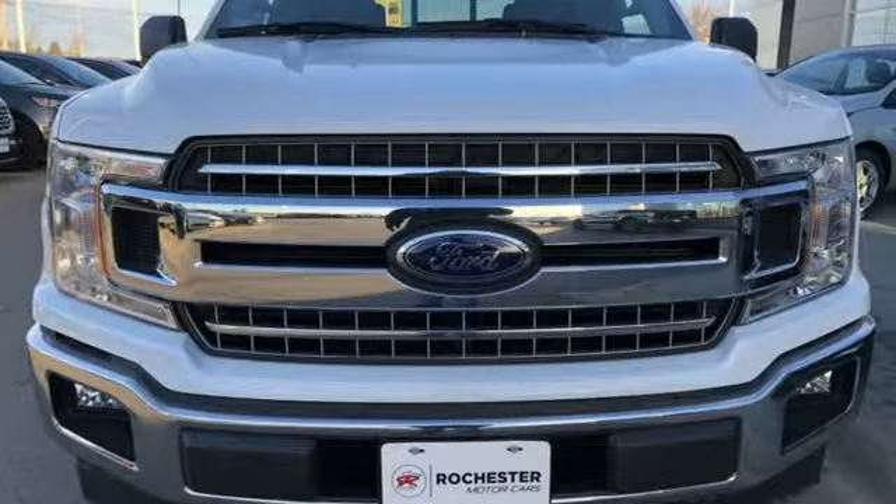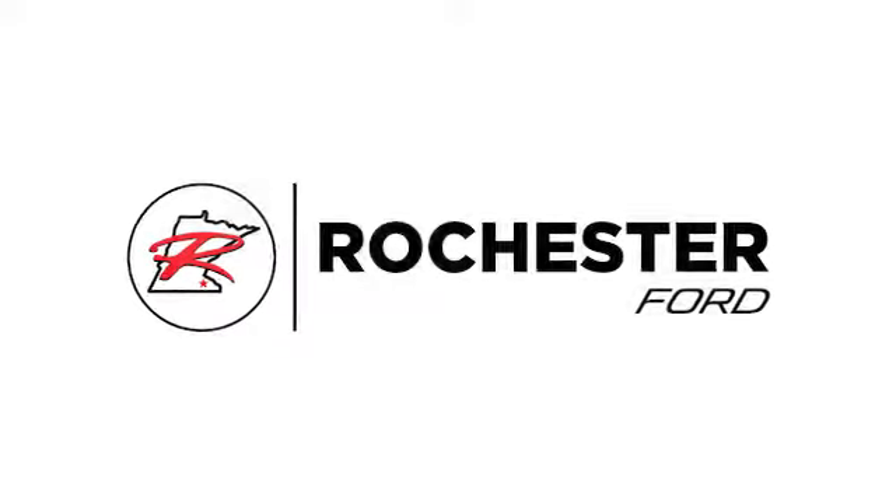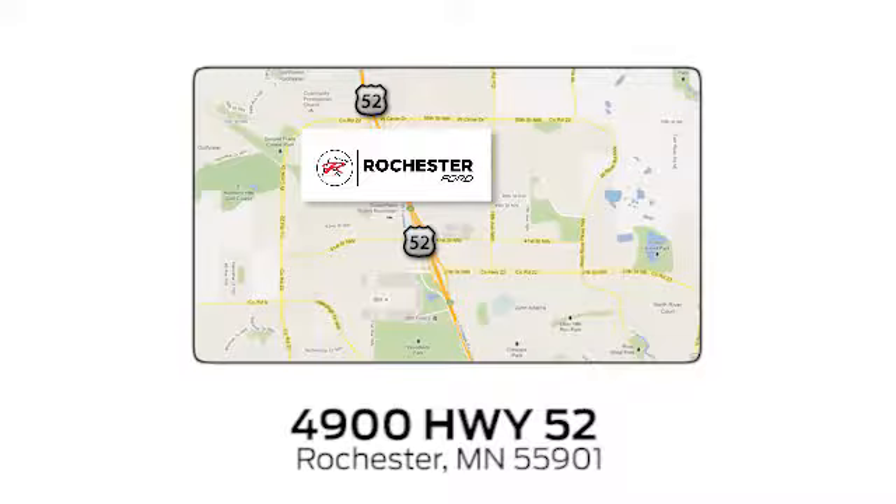Ford, where tradition meets innovation. See it for yourself when you take it for a test drive. Experience the difference at Rochester Ford. We're conveniently located between 41st Street and 55th Street Northwest on Highway 52 in Rochester, Minnesota.